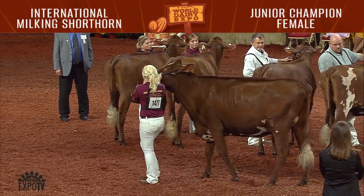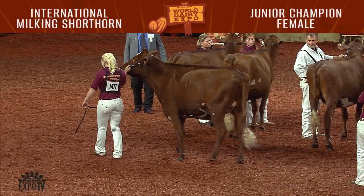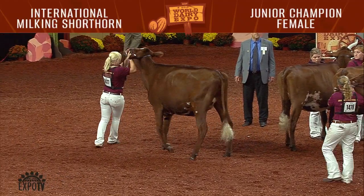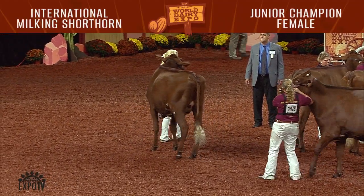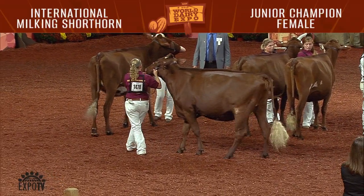In the fall yearling class we had eight entries. Winning the class was KNH Endress Zeus Legendary, shown by Michaela Endress, Lone Rock, Wisconsin. Second place went to Breezy Rid Trixie, shown by Rachel Heffel, Epworth, Iowa.